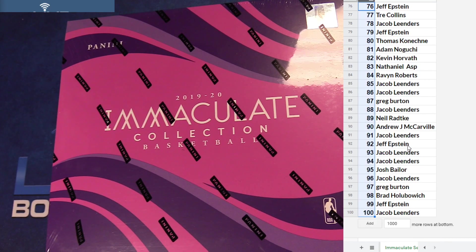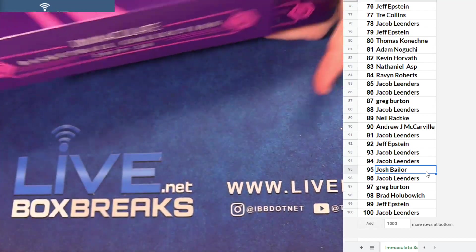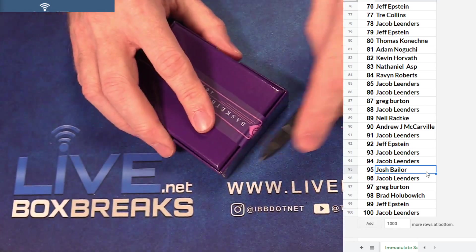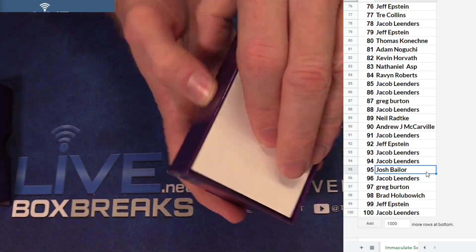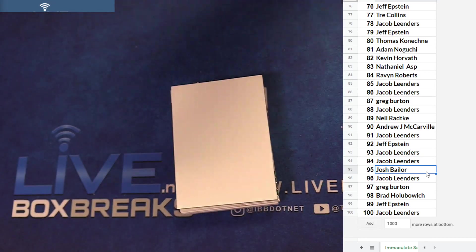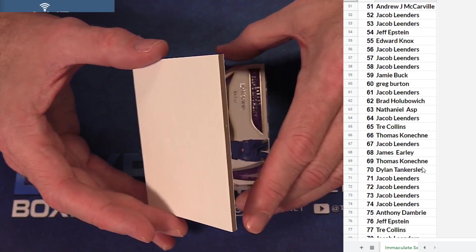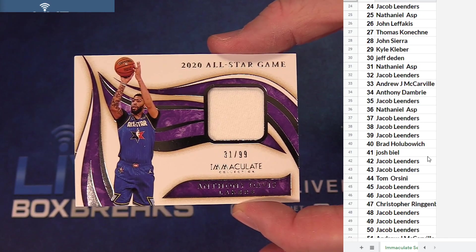Alright guys, let's do it — good luck, let's find some heaters! Alright, we got Tatum 56 of 99. Jacob got an all-star jersey and Davis 31 of 99 for Nathaniel.